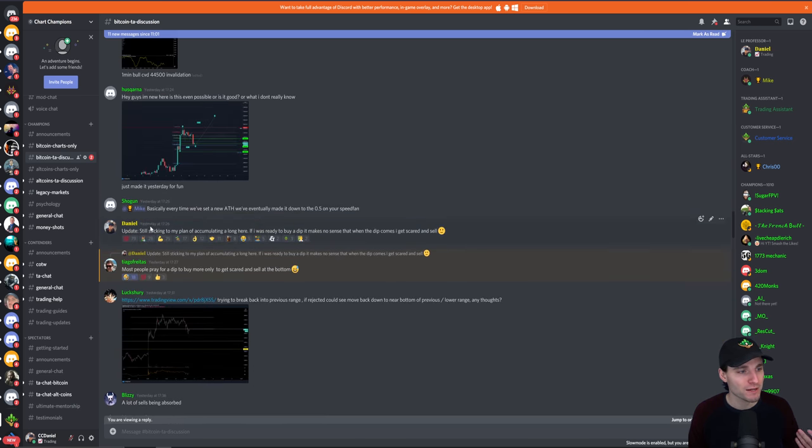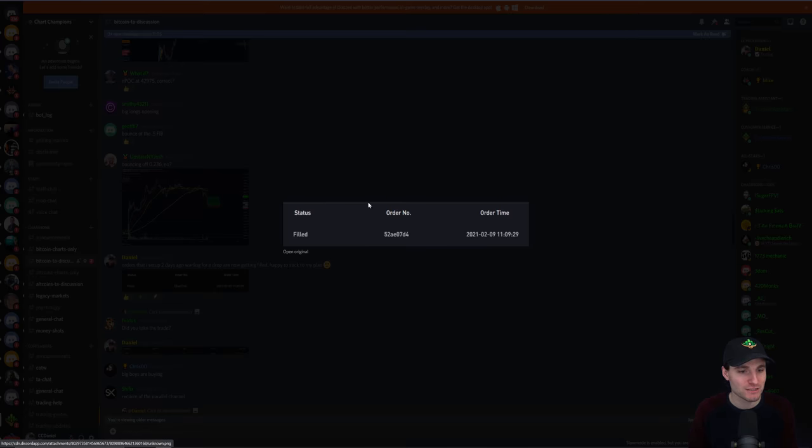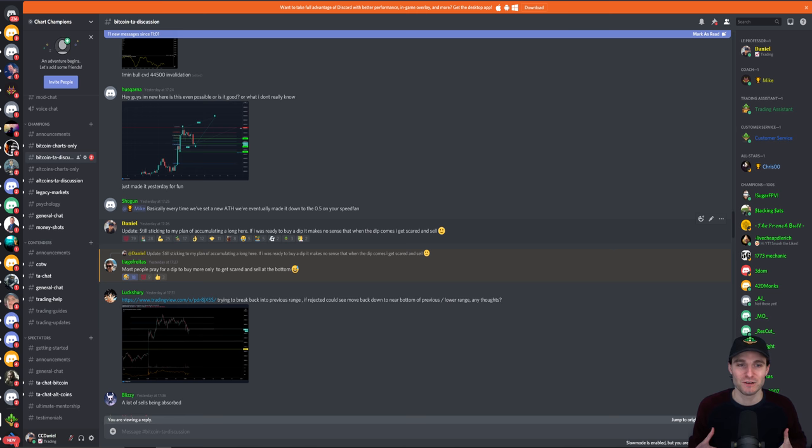If you look at the post here — price after this was still at the very lows as it was yesterday at five o'clock. I was giving a very simple, non-emotional and valuable update to the champions group, saying: still sticking to my plan of accumulating a long position here. If I was ready to buy a dip and then that dip happens, it makes no sense that I'm going to get scared and sell. While price is literally down at these very lows, I'm more than happy to continue to buy here because I had a plan for the last few days of buying when price gets down to this region. One member replied to me saying: most people pray for a dip to buy only to then get scared and sell at the bottom. And this is a hundred percent true.